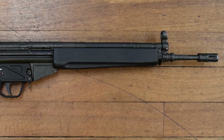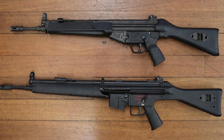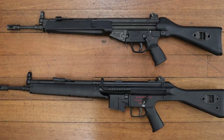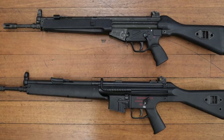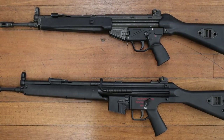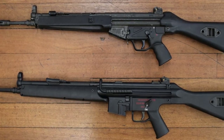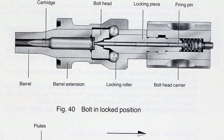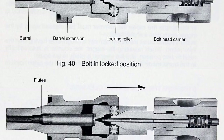In 1977, the NATO trials began and it became increasingly clear that 5.56 would become universally adopted, so HK began to develop what would become the G41. In 1979, with initial development completed, HK submitted 18 G41s for testing with the West German Army. But it wasn't until 1981 that HK finally introduced the G41 onto the market.